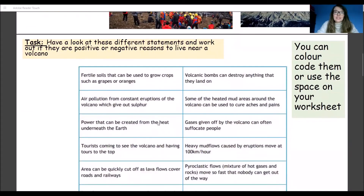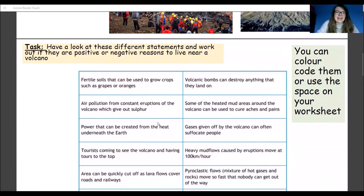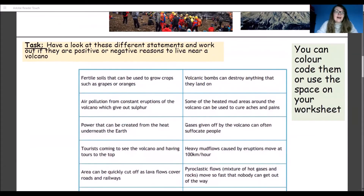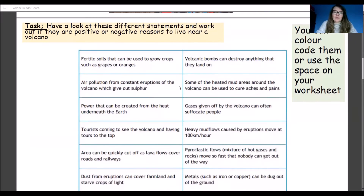Once you've done that, we're going to move on to our positives and negatives. We're going to look at these different statements together, and as we go through you can colour code them or use the space on your worksheet to sort them into positive and negative reasons for why people might live near volcanoes.